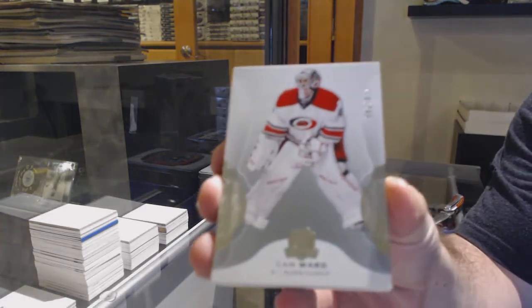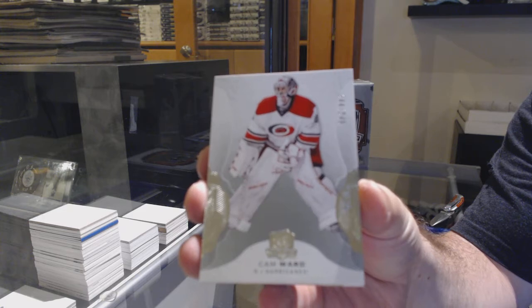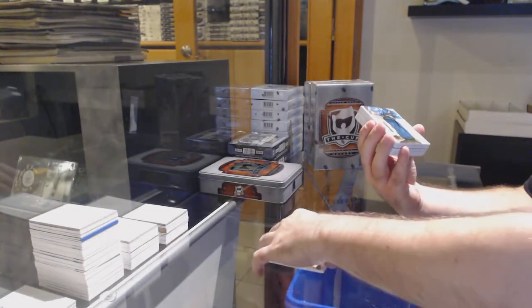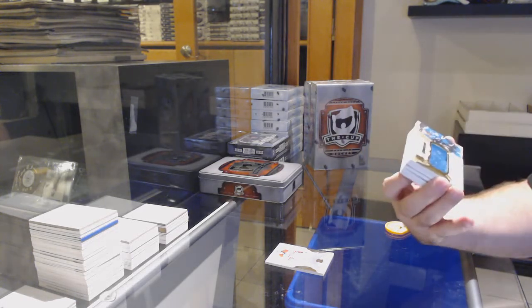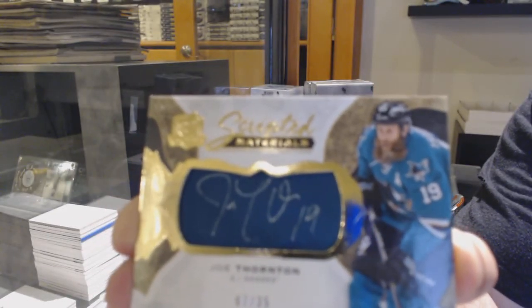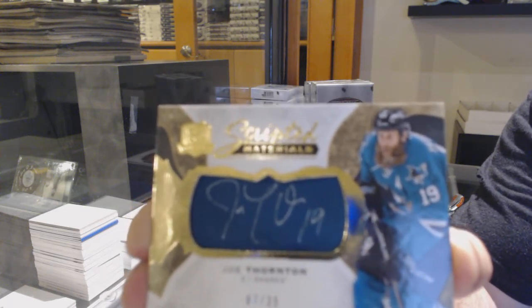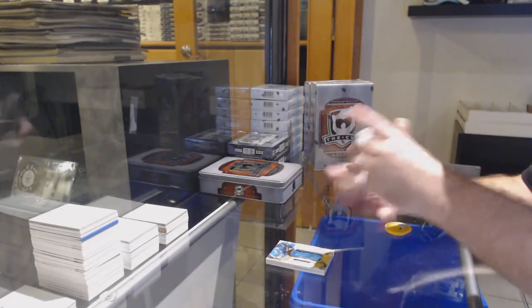Starting off 249 Carolina Hurricanes, Cam Ward — anyone want to make a guess? Cam Ward, no RPA. They might have moved it in the back. We've got number 235 scripted materials for the Sharks — Joe Thornton. You're calling a Marner RPA? That's acceptable.